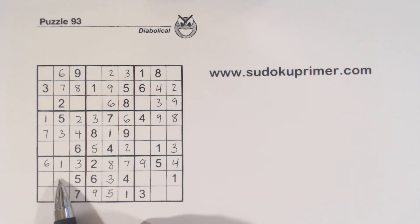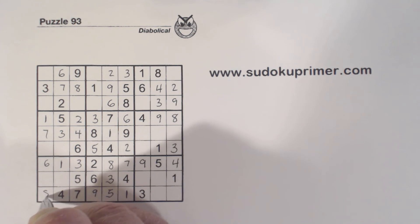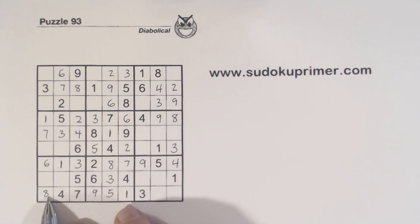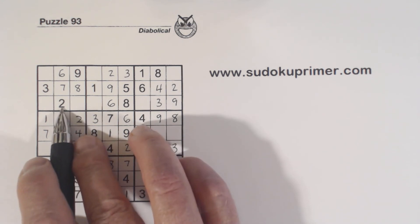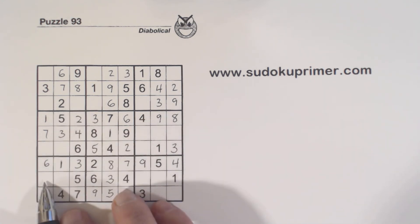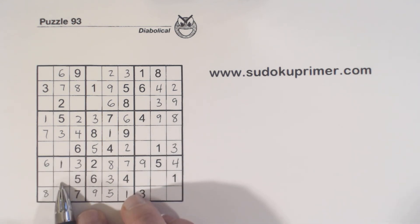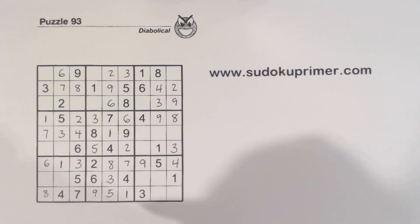So we know that neither of these can be an 8. One of these has to be a 2 and one has to be a 9. So we have 2 and 9 there, giving us an 8 right there. With the 8 placed here, and these two 9s, we know that with this 2 we've got a 2 and a 9 there.